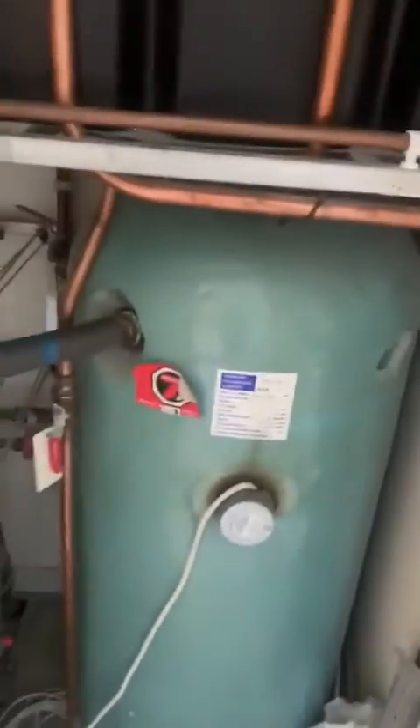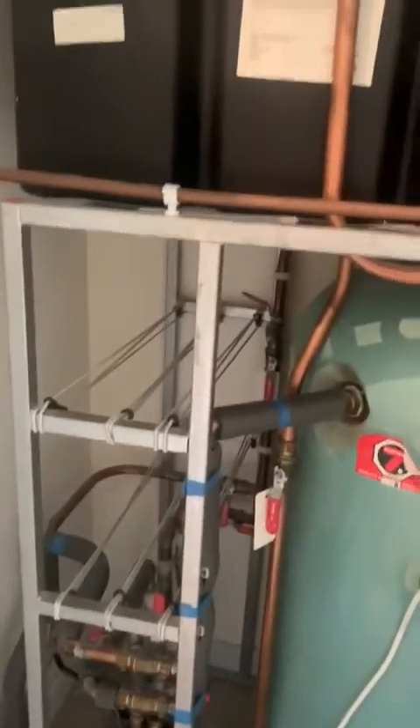Then we go into here, which is your Economy 7 boiler. This is your tank. There's a little bit of storage space also, and your main water pipe is also there.